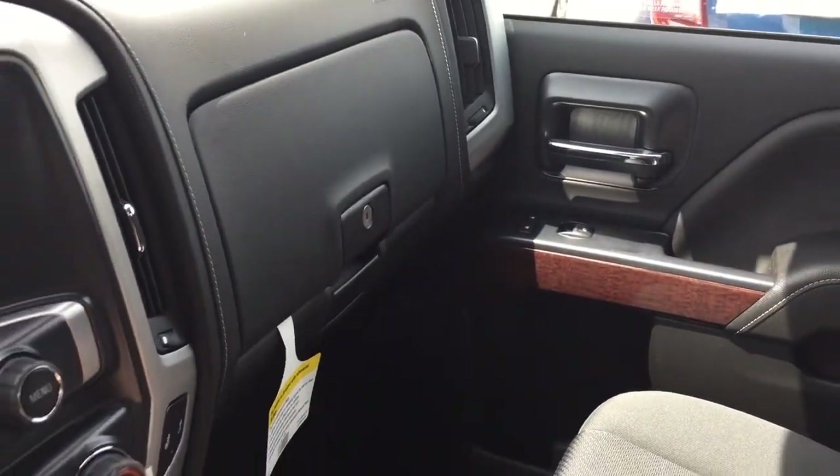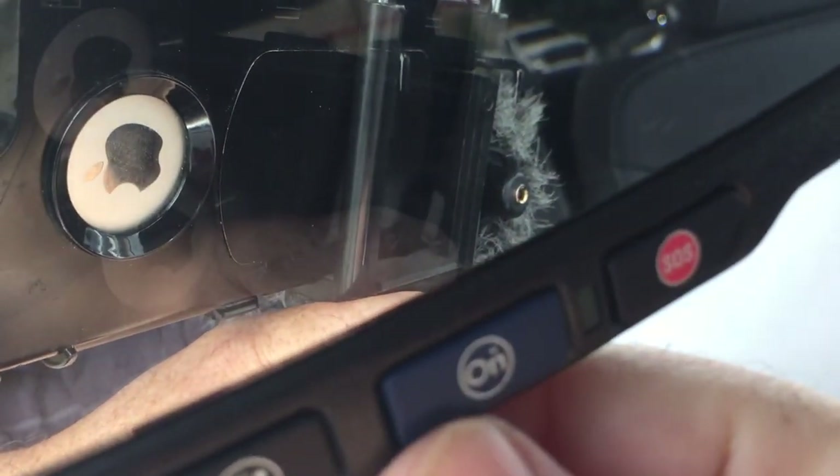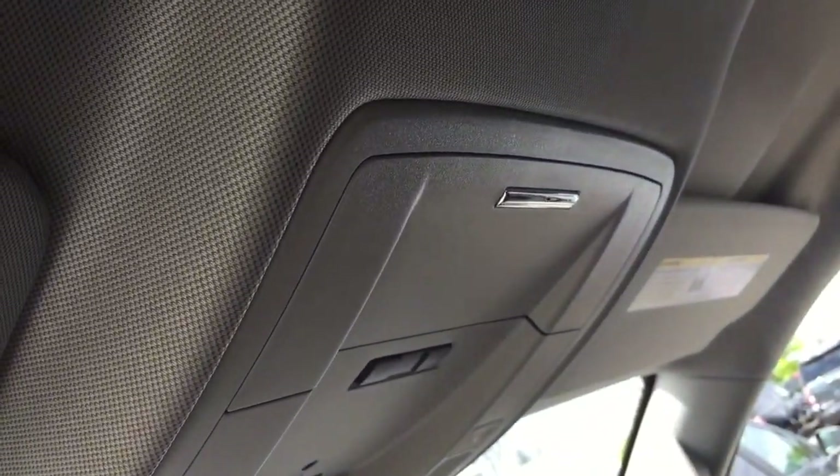Double glove box — the top portion locks — and you have another USB port. You're also getting those GMC premium floor mats throughout. OnStar services are available at the rear view mirror, plus garage door openers and overhead lighting.